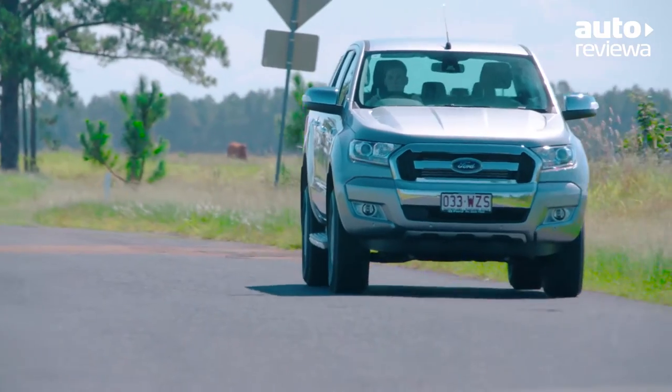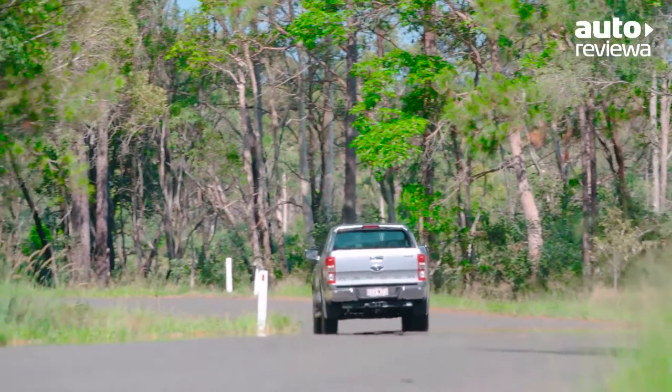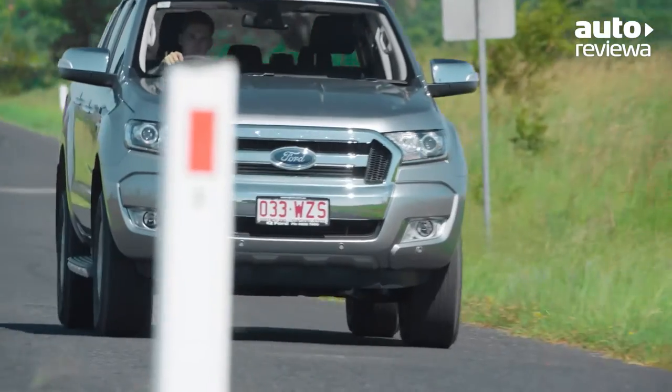The suspension setup offers excellent ride quality on all road surfaces and secure body control through the bends. Noise and vibration have been reduced in the cabin and the electric steering system feels light and nimble in the city.